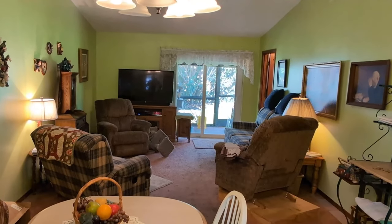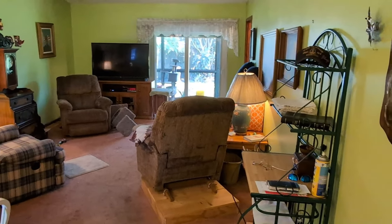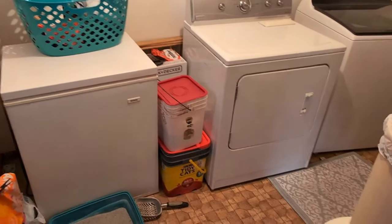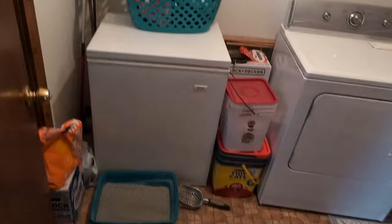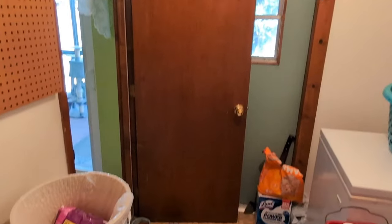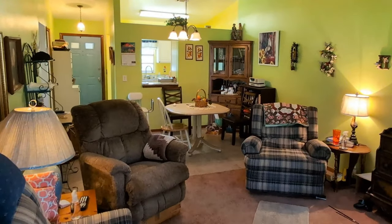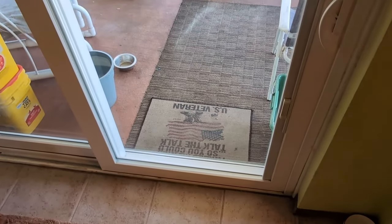1,176 square feet, laid out really nice. Three bedrooms, two baths, inside laundry right there — room for a freezer and a washer and dryer. This laundry room is so big you could almost turn it into a bedroom. Water heater is new, piping is new. One of the things people will love about this place is the nice open floor plan. All the bones on this house are solid.